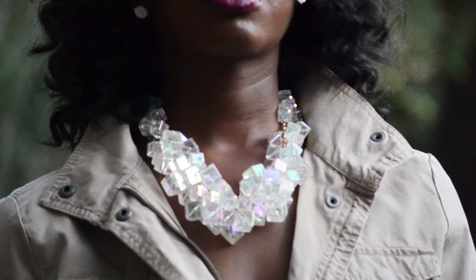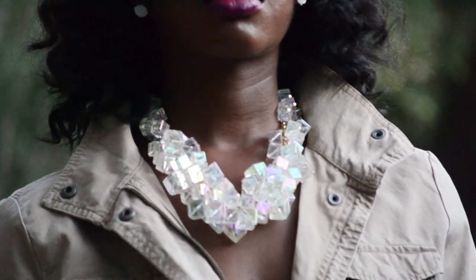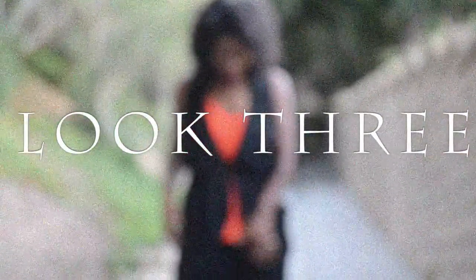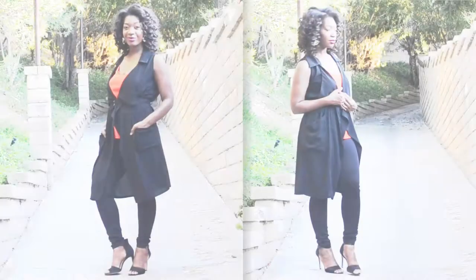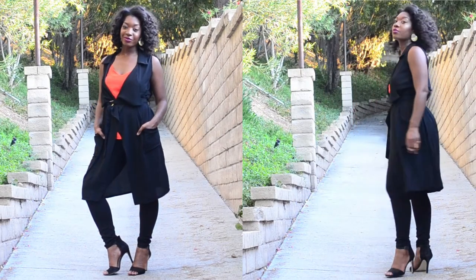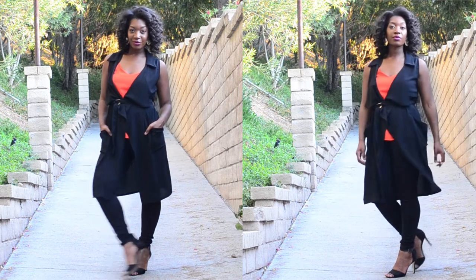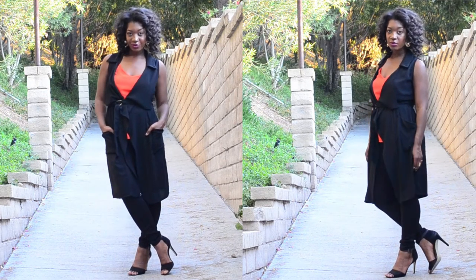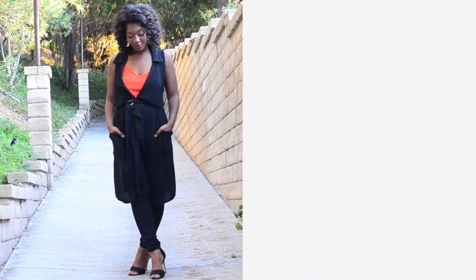For look number three I simply transitioned the daytime look from look number two into an evening look. I simply just switched out my heels, removed my necklace, and switched out my utility jacket for a trench vest.